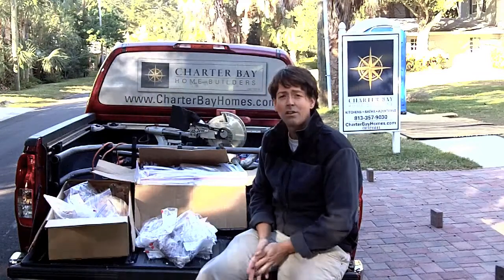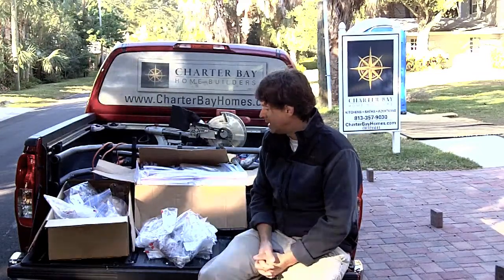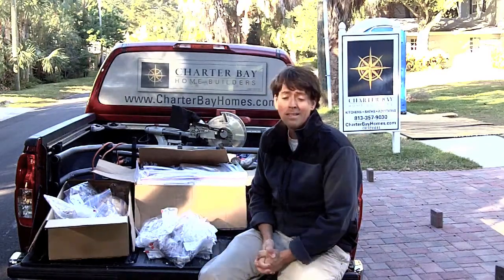We're going to turn these over today to the attorney so that he has them and they're now in the chain of custody. That's it for now — Eric Stocklin with Charter Bay Home Builders. Till next time.